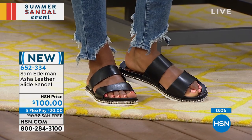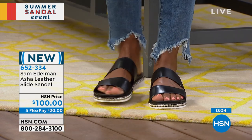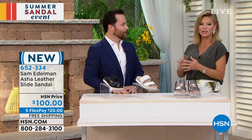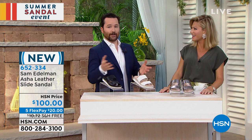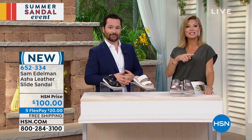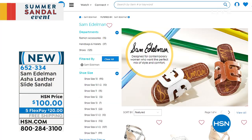It's only available on FlexPay here at HSN. You can find the Sam Edelman brand everywhere — I was just in the mall and could not believe it. And even on HSN.com, there's a lot more there. But this is a hero style that we really wanted to bring to you today and offer that outfit completer, that perfect item for the season. So it's exciting.